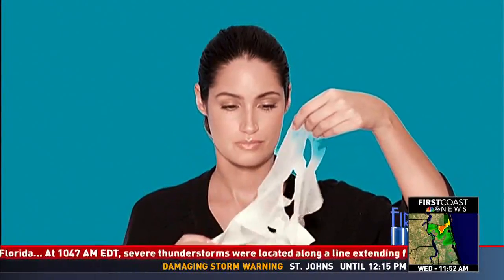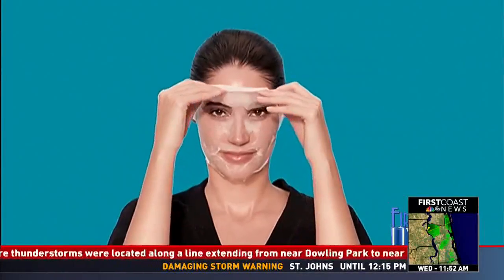Leave it on for five minutes for a light glow, or leave it on for up to 15 minutes for a deeper bronze.